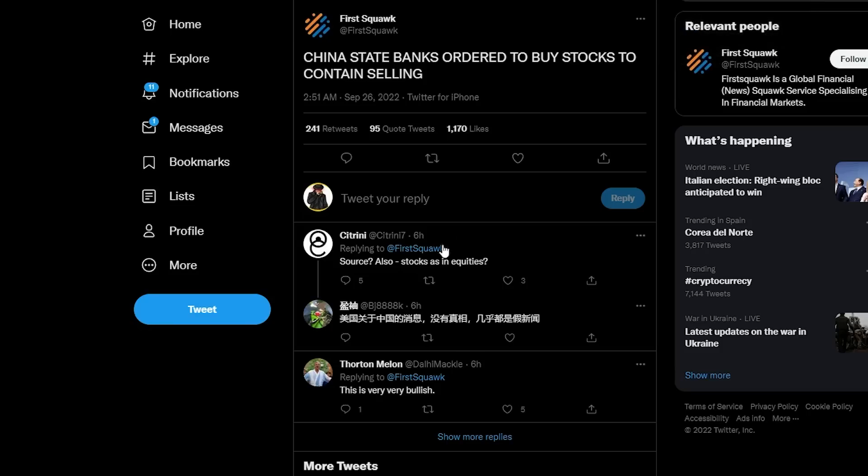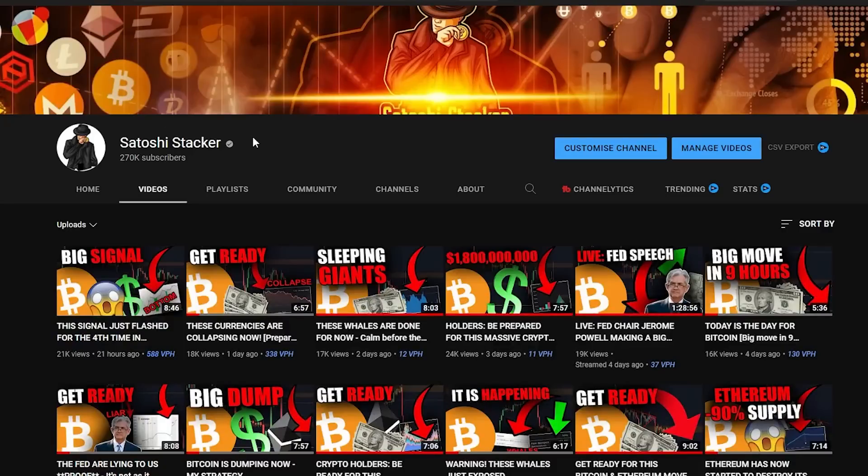I'm also going to show you some recent macroeconomic news that is pretty surprising but very important, and it shows us a little bit about the current environment we are in. Welcome back everybody, my name is Chris, bringing you cryptocurrency videos every day. If you are new to the channel, make sure to subscribe and activate the bell right now.